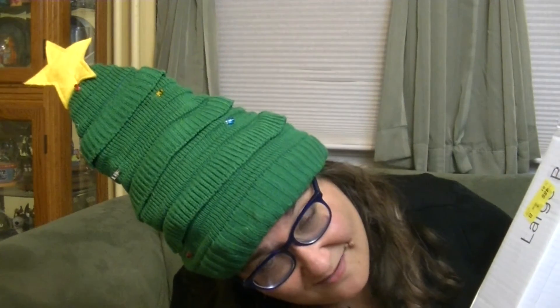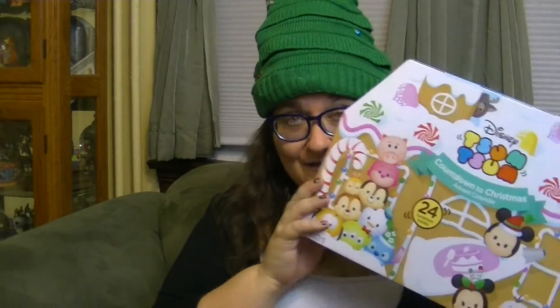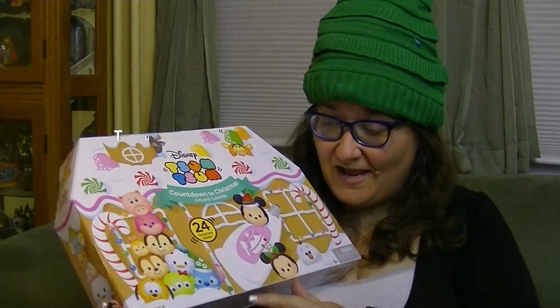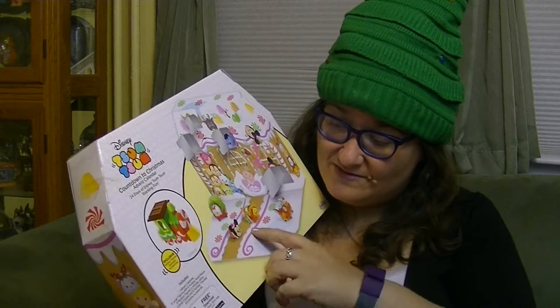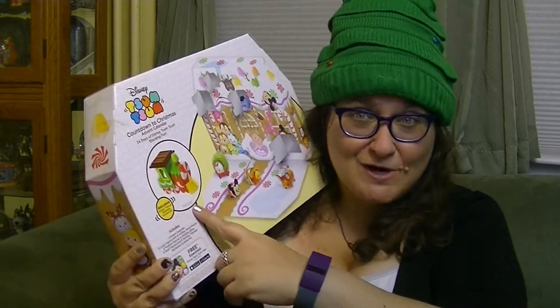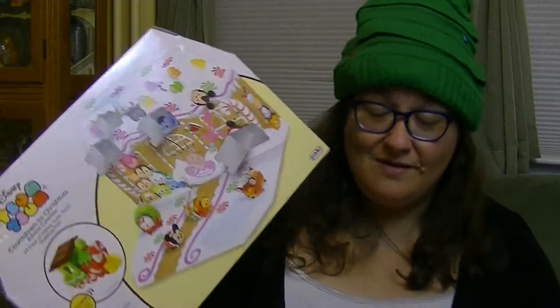Hey guys, it's Robin and I'm wearing my crazy Christmas tree hat again, which doesn't even fit in the frame, but I love it. I got a package in the mail I'm really excited about from Jag Specific. You guys, it is the Tsum Tsum Countdown to Christmas Advent Calendar! I've really been wanting one of these. It's going to be so much fun this month to open them up, because it is December now.